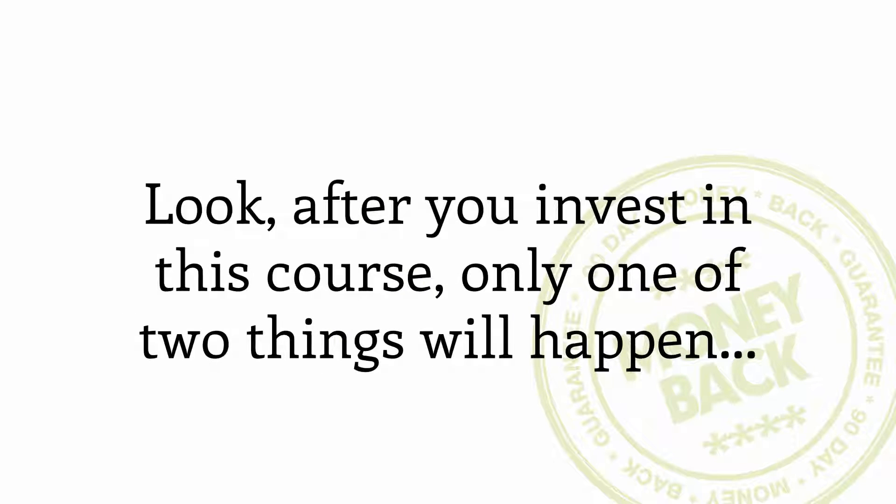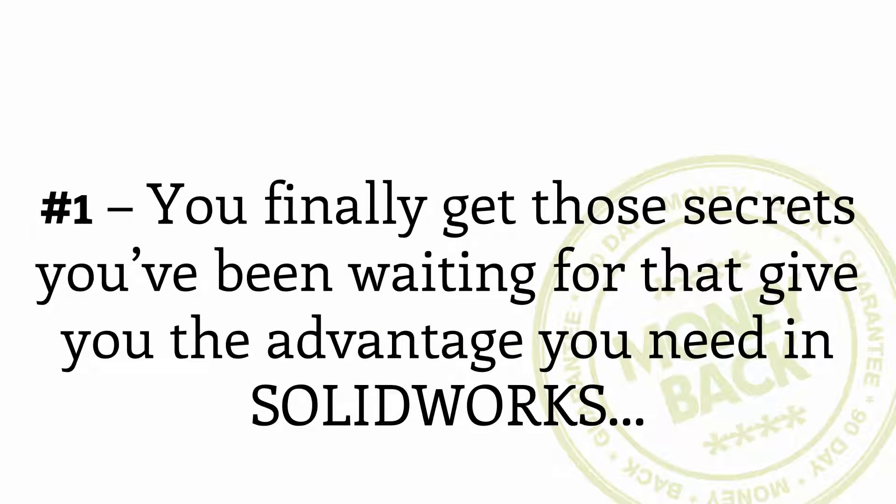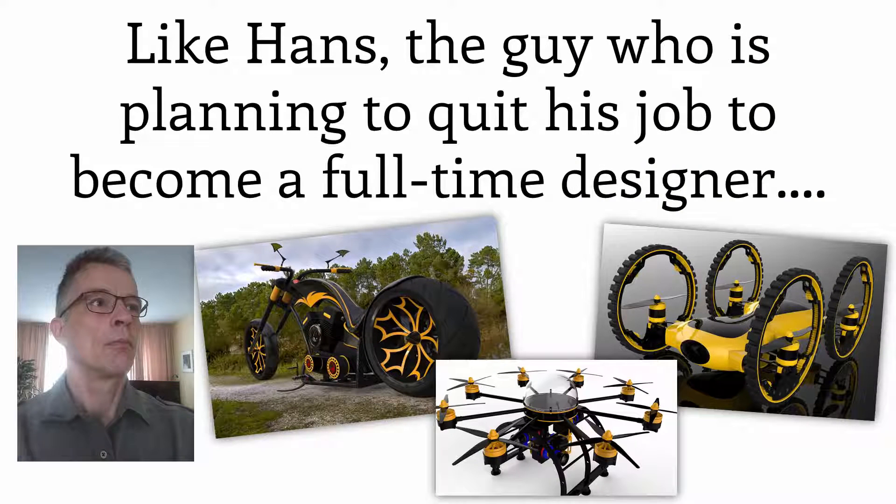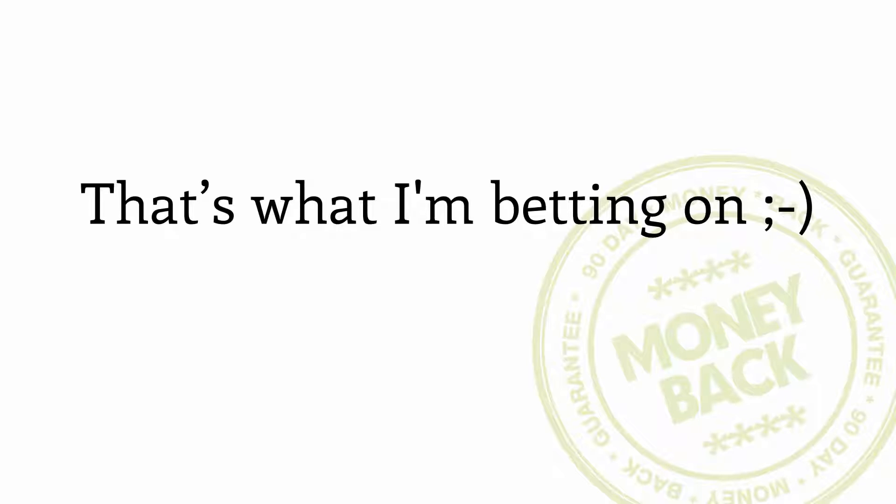After you invest in this course, only one of two things will happen. Option number one: you finally get those secrets you've been waiting for that give you the advantage you need in SOLIDWORKS. You use these new surface modeling techniques to design the most amazing products in SOLIDWORKS, like Hans, the guy who is planning to quit his job to become a full-time designer. That's what I'm betting on.